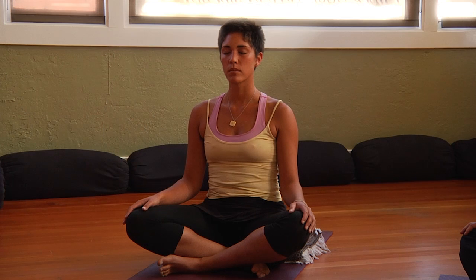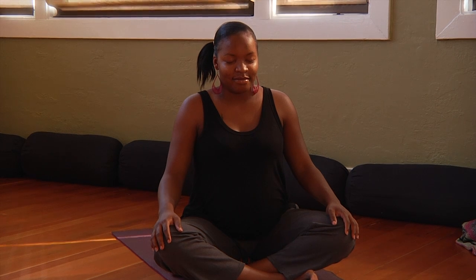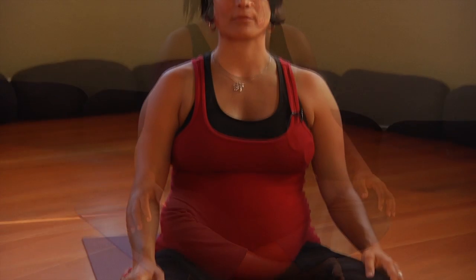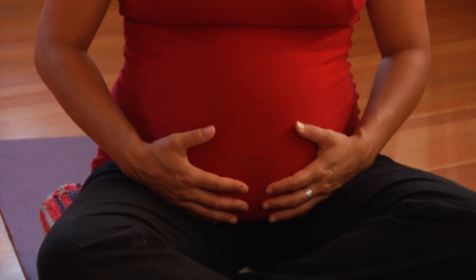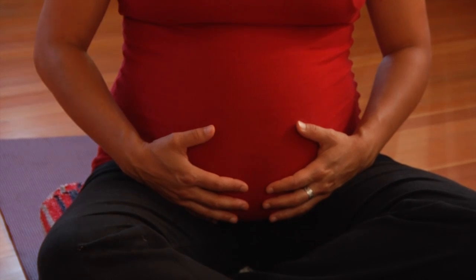Close your eyes. Let go of any thoughts about your day or everything you have to do after this practice. Start paying attention to your breath, paying attention to each inhale and exhale, making each inhale and exhale longer and deeper each time you breathe. With each inhale, you're going to bring your body more calmness and relaxation. And with each exhale, you're going to start letting go of any tension in your body.